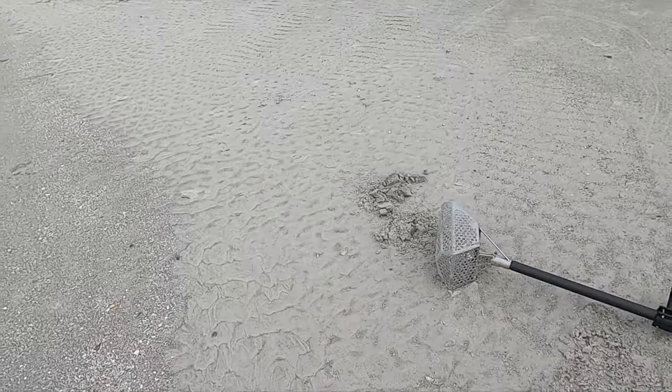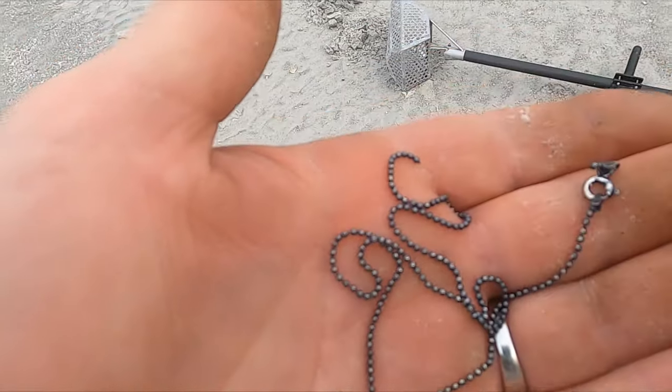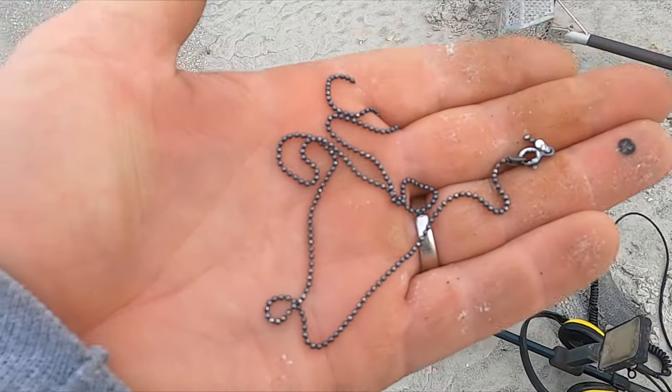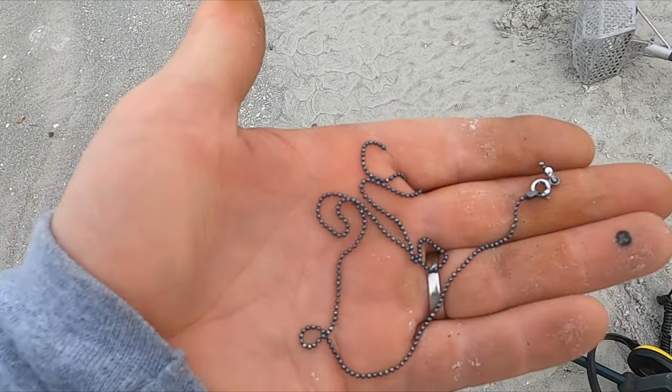In these low spots, which I've just been kind of working here, I've been going after everything, even the twos — and this was a two. And it does, it's marked 925. So it paid off — got me a silver chain. Awesome.